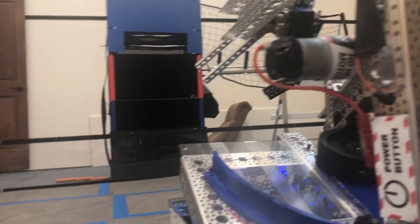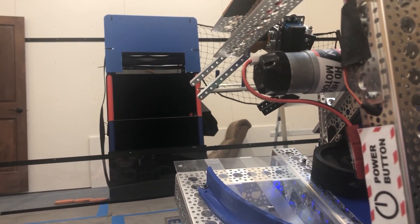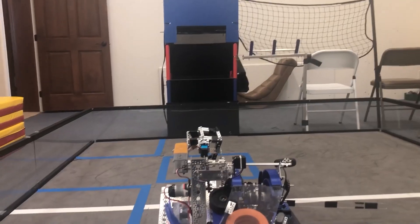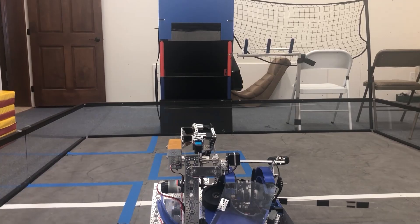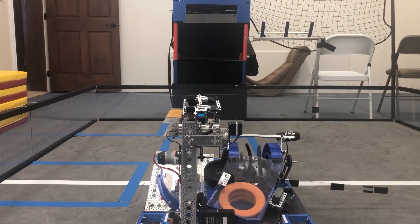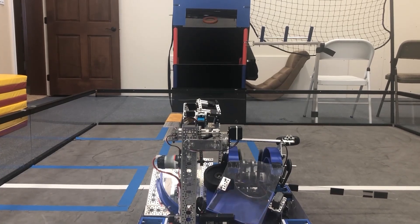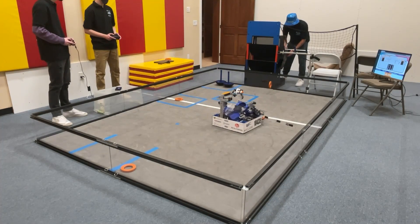Part of what makes our autonomous so accurate is our PIDF control loop on our shooting flywheel. A PIDF control loop is widely used in real industry machines to control how a motor moves from one position or speed to another. We use it in our robot to maintain the RPM of the flywheel so each ring launches at the same height. Playing right now are some examples of the shooting, and you can see each ring enters the tower at roughly around the same height.